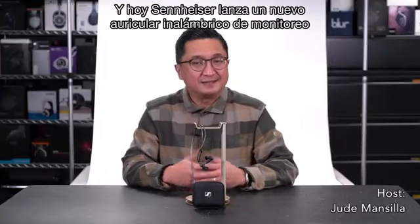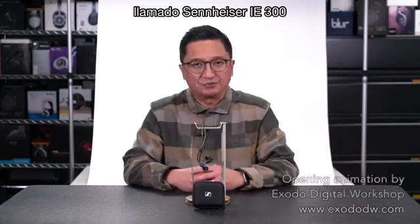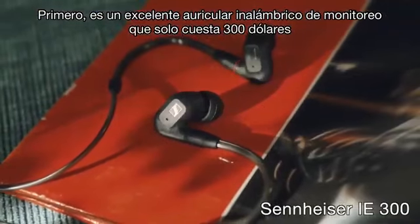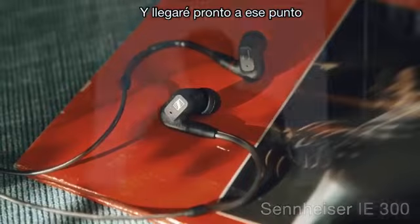Hi, I'm Jude from HeadFi.org and today Sennheiser is launching a new in-ear monitor called the Sennheiser IE 300. I'm excited about it for a couple of reasons. First of all, it's an outstanding IEM for just $300, and of course that's the main reason for this video.